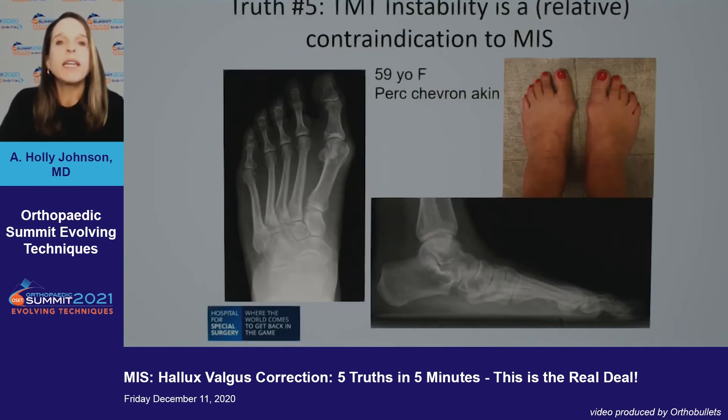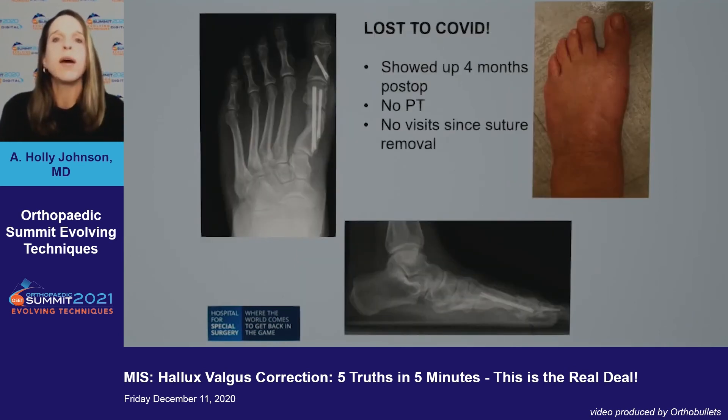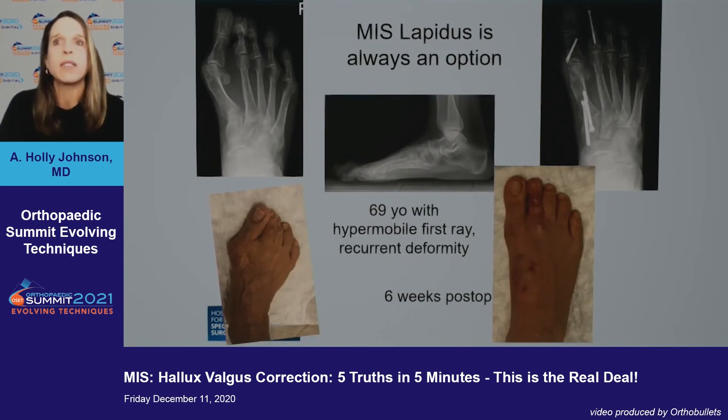Truth number five: TMT instability is a relative contraindication for MIS. Here's a patient with metatarsus adductus — not severe — who wanted to return to work quickly. She had some plantar gapping but I did a percutaneous distal chevron Akin. Intraoperative and first two weeks looked great; however, she was lost to COVID and showed up four months post-op with her foot severely compromised — a delayed union and the metatarsal had almost completely slipped off the medial cuneiform with increased plantar gapping. That was not a patient for MIS distal chevron. MIS Lapidus is always an option — here's a 69-year-old with small incisions, minimal swelling, and excellent correction at six weeks.